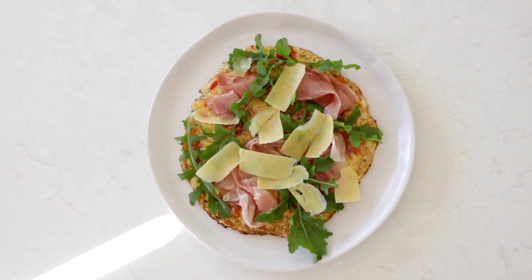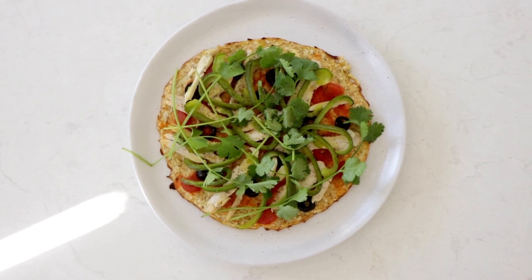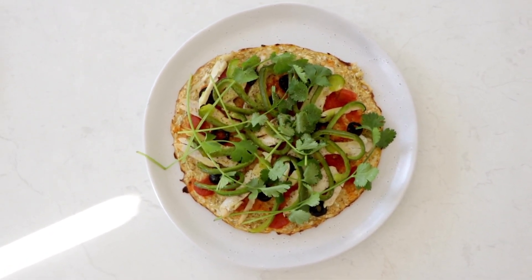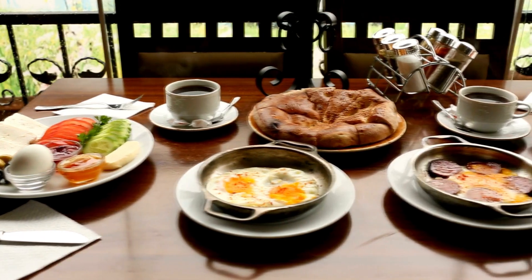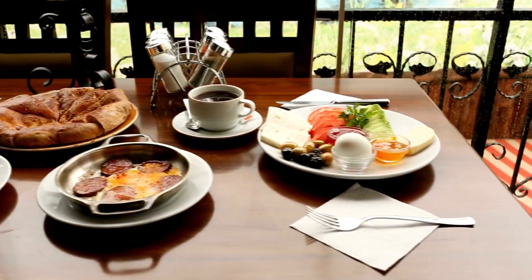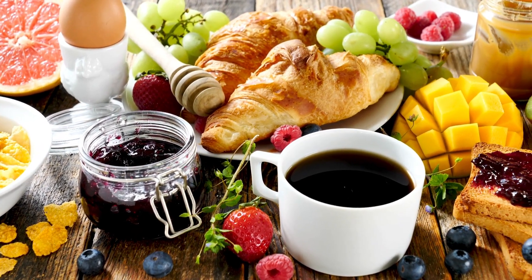Add vegetables — use mushrooms, spinach, or bell peppers for added nutrients and texture. Play with sweeteners — use erythritol, stevia, or monk fruit sweetener to add sweetness to your breakfasts without the sugar. By experimenting with simple and quick recipes, making breakfasts ahead of time, and adding variety and excitement, you can ensure that you have a delicious and satisfying keto breakfast every day.